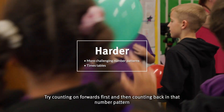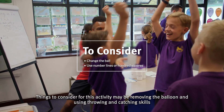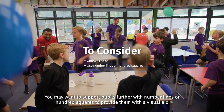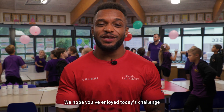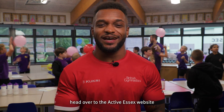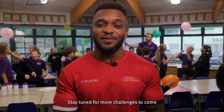Try counting on forwards first and then counting back in that number pattern. You may also consider removing the balloon and using throwing and catching skills — maybe a tennis ball or a playground ball. You may want to support pupils further with number lines or hundred squares to provide a visual aid. We hope you've enjoyed today's challenge. Head over to the Active Essex website to find out more about our Counts with Courtney Challenge and Teach Active. Stay tuned for more challenges to come and don't forget to join the team and move with us.